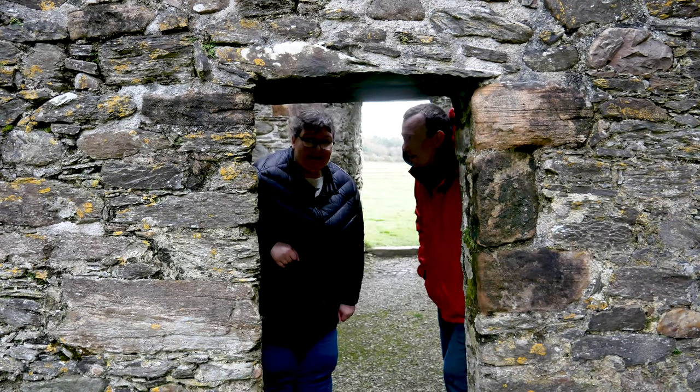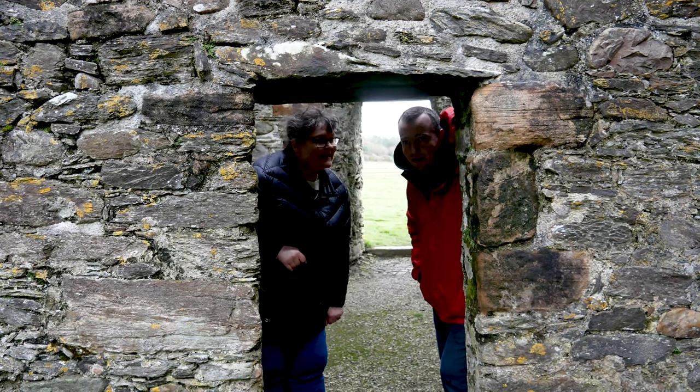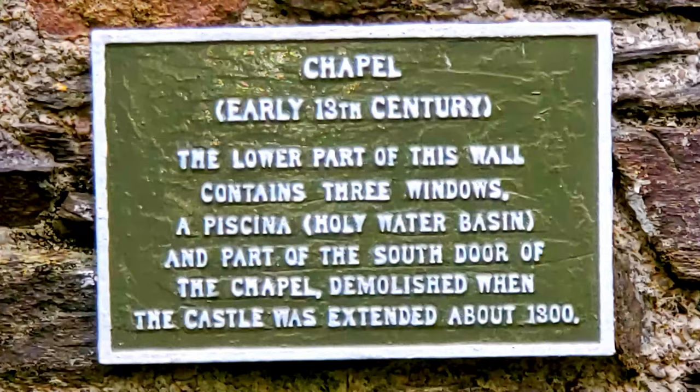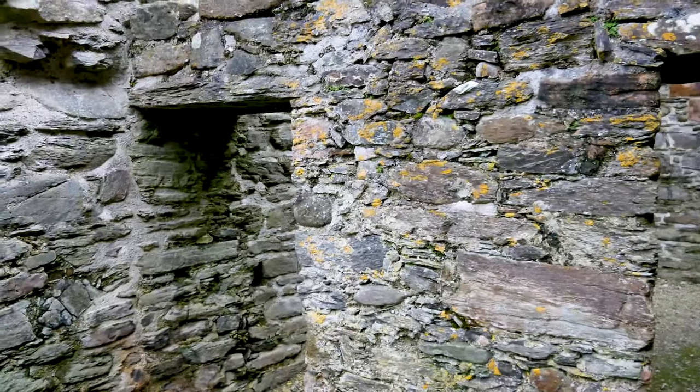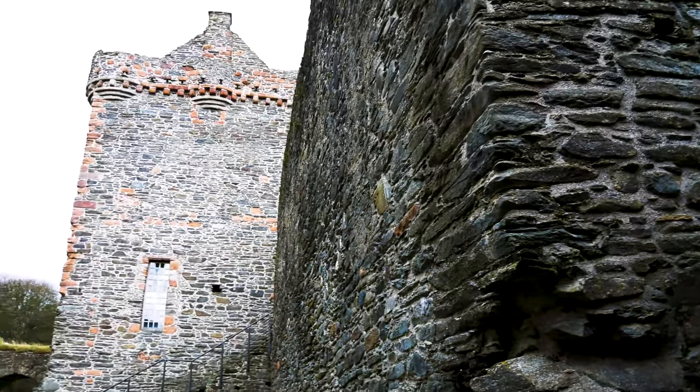This is Skipness Castle. Pretty cool — you can wander the grounds. Skipness Castle was in use from the 13th to the 17th century. It is said that it is haunted — the green lady of Skipness Castle wanders the ruins today.